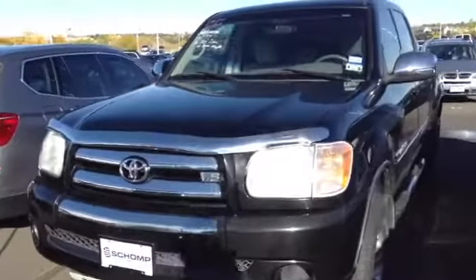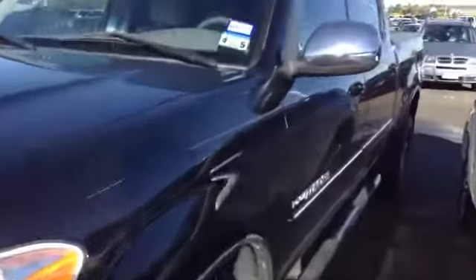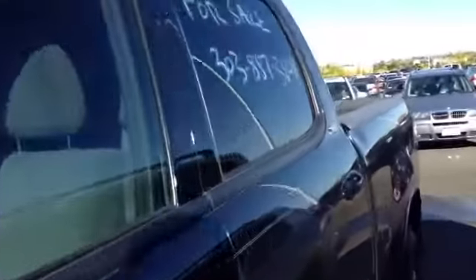Hey there, this is Kyle from SHOP. This is the Toyota Tundra. I'm just gonna do a quick shot of the interior so you can get a quick look at that.